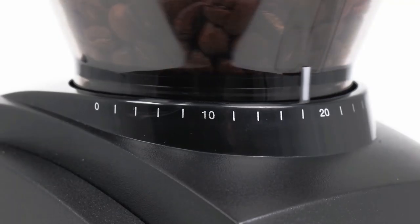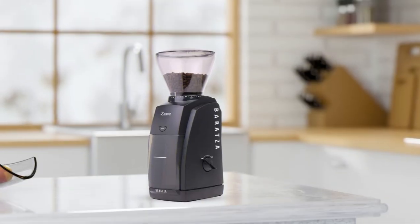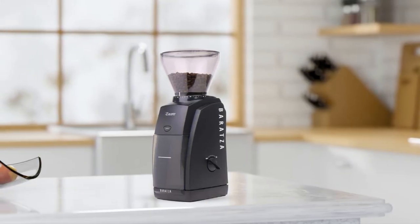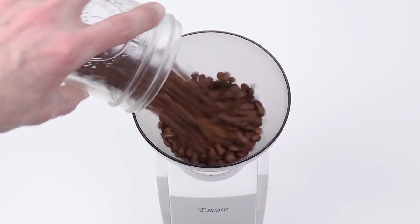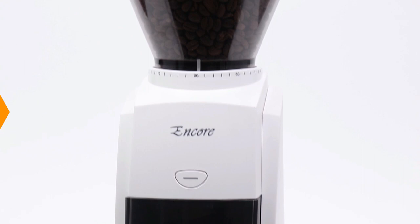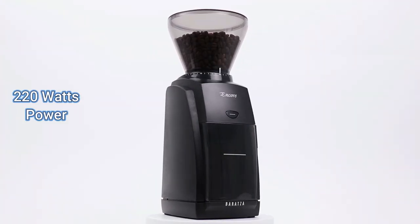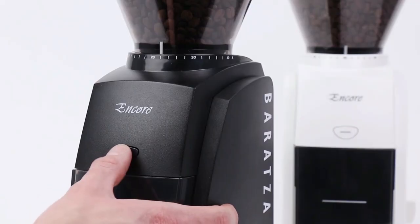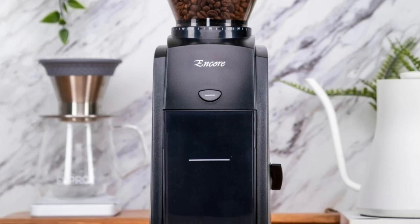In addition to its adjustable grind settings, this coffee grinder also has an on and off switch, making it incredibly easy to use. Plus, with its sleek design and stainless steel finish, this coffee grinder looks great in any kitchen setting. Once your beans are ground and ready to go, all that's left is flipping the switch and enjoying your freshly brewed coffee. If you're looking for an easy way to make delicious cups of coffee every day, look no further than the Baratza Encore Conical Burr Coffee Grinder. With 220 watts of power and a touch button, it's easy to see why so many people are turning towards this grinder as their go-to brewing device.